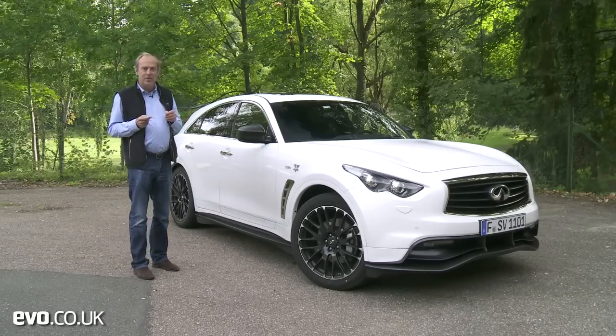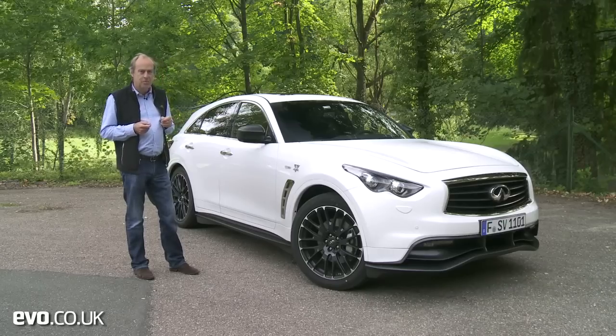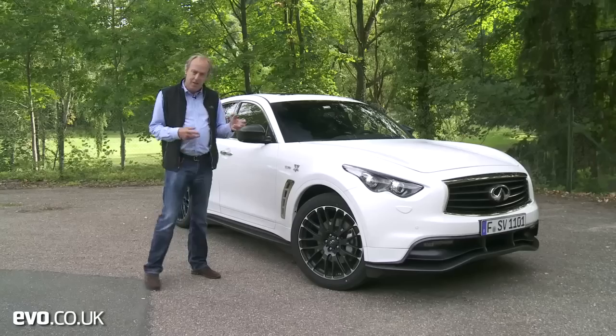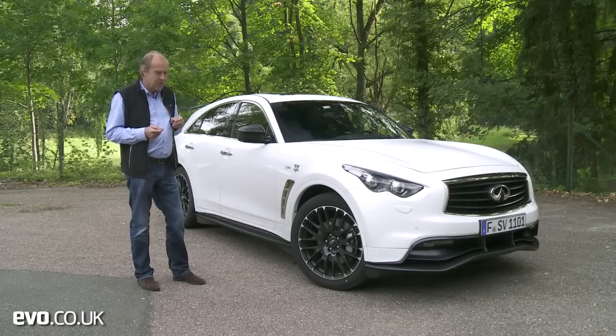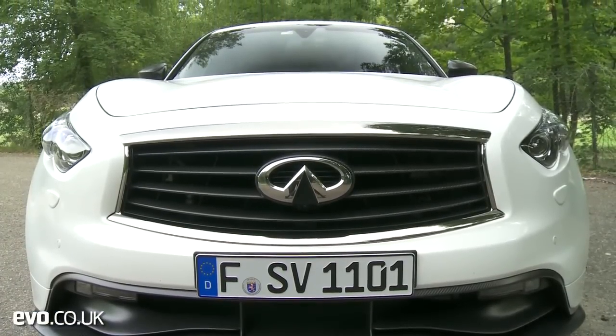You might be wondering why Evo has come out to do a video on an Infiniti FX50. Well, the eagle-eyed amongst you will spot this is no ordinary one because it says Vettel on the side. This is the Sebastian Vettel special edition — 200 units they're going to build, and when you hear the price, it won't surprise you that's all they're going to build.